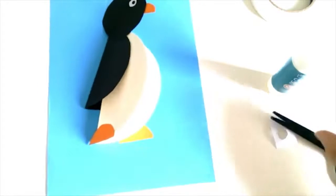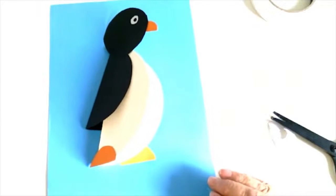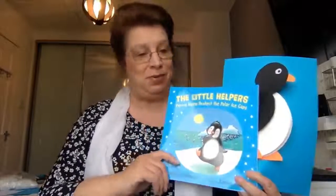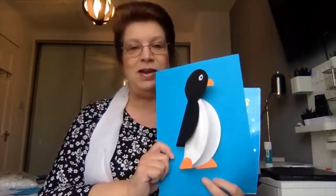That is now Penny the Penguin finished! I hope you've had fun reading our little book, The Little Helpers, and creating our Penny the Penguin as well. I know I've had a lot of fun spending this time with you. I'm sure your art activity is absolutely fantastic, as I know it always is. Thank you for spending time with us today. Bye bye!